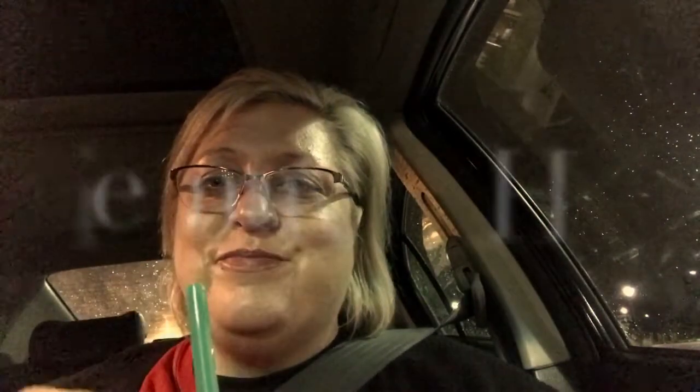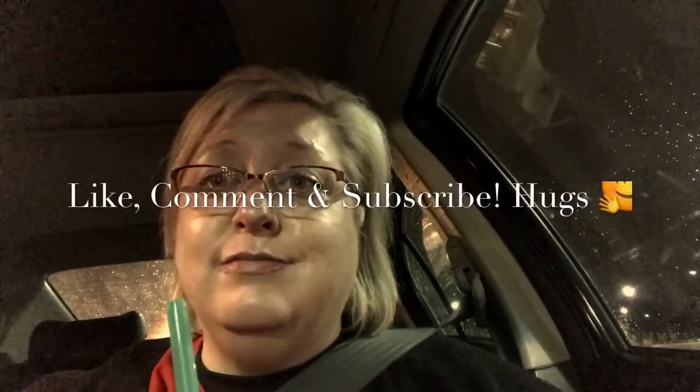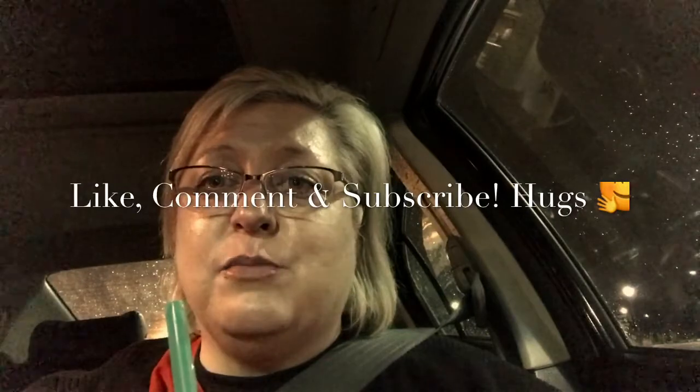Anyway, that's all I have for right now. I hope you guys are having a good evening and I will keep you updated. Bye for now — don't forget to like, subscribe, and comment.